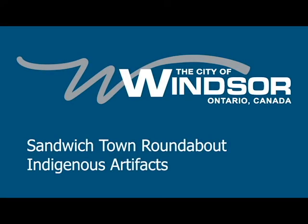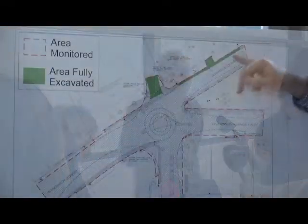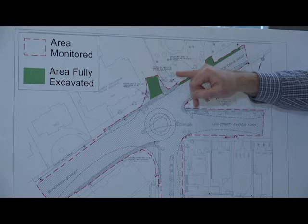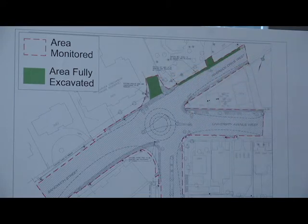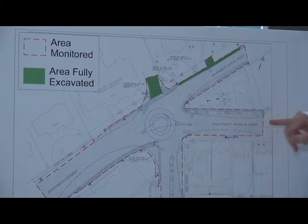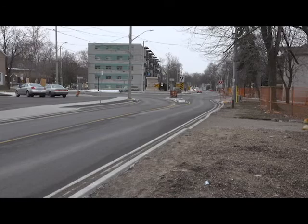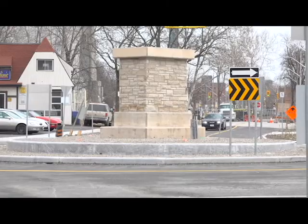We were hired to monitor the construction work, so we watched the excavators as they did their work. As we were doing our work, we found an intact soil layer that contained archaeological materials. This is the area with the undisturbed soil, this is the area where we ended up excavating, although in the beginning our work covered all of the construction area, as the construction folks did their excavation for the roadbed and to prepare for the roundabout.